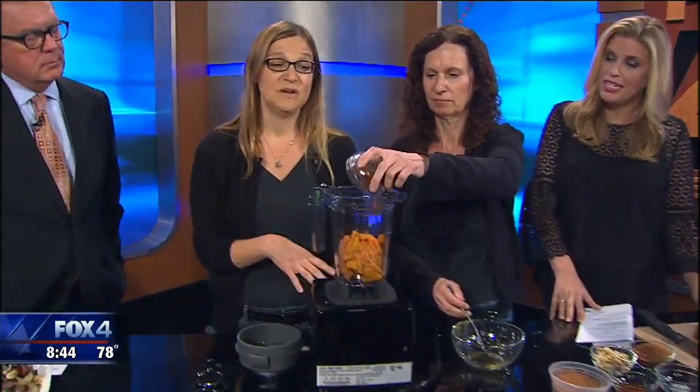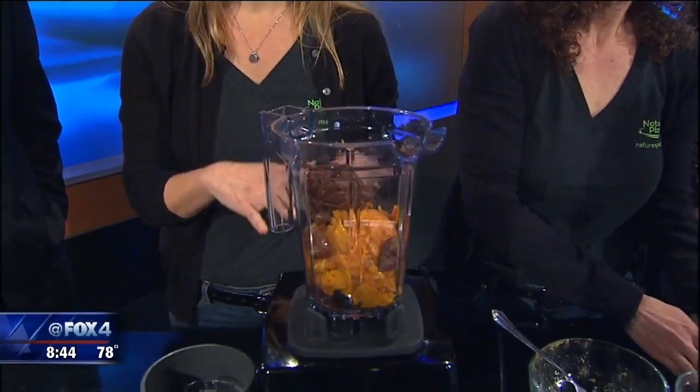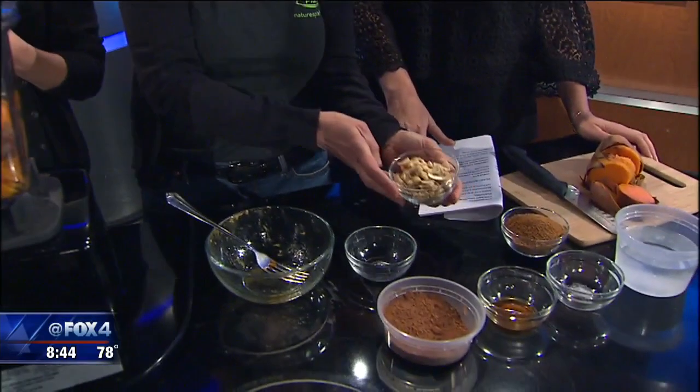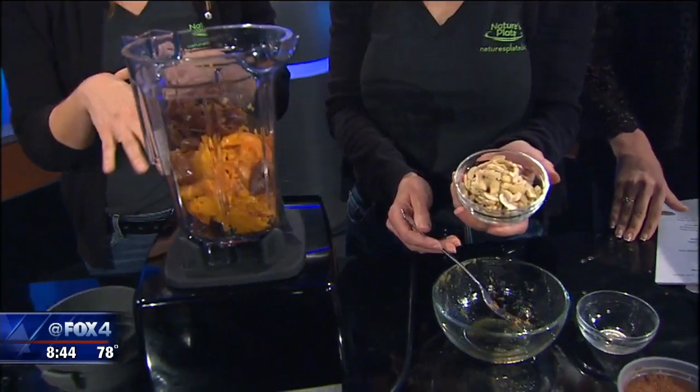Chocolate pudding! So it starts with sweet potatoes. Sweet potatoes in a chocolate pudding seems kind of strange, but they give it really good flavor complexity and they also have a lot of fiber, a lot of B vitamins and vitamin A. And then the dates — these have been soaking for about 30 minutes in water, which makes them nice and soft so they'll blend up really easily. They also have fiber and all kinds of nutrients.